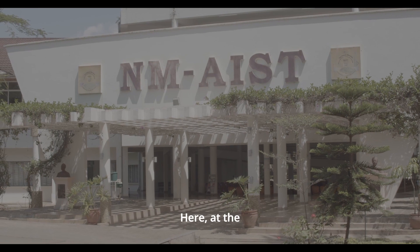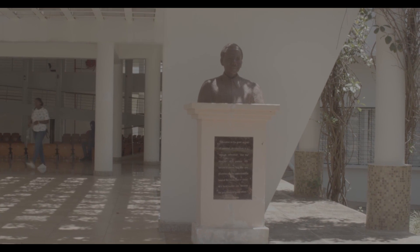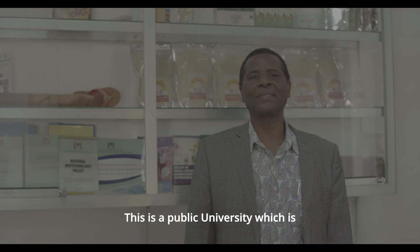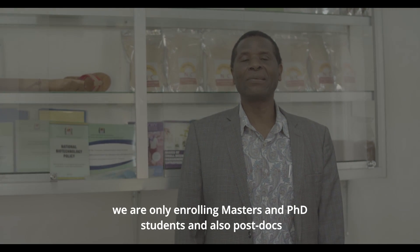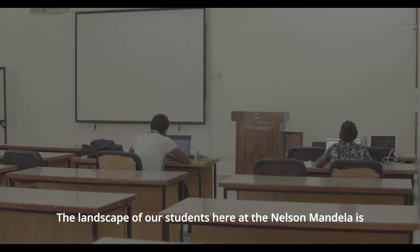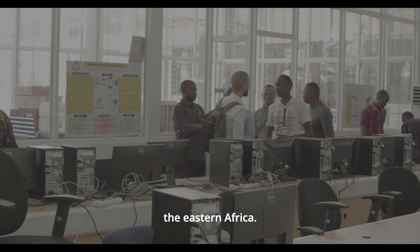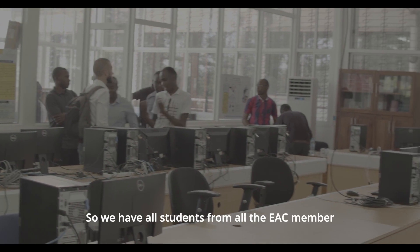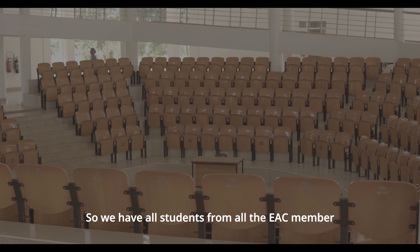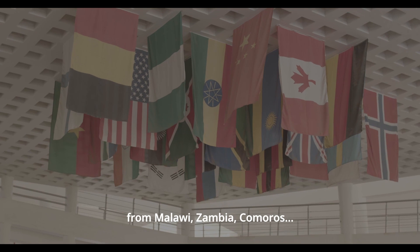We are based in Arusha, here at the Nelson Mandela African Institution of Science and Technology. This is a public, research-intensive university, which means we are only admitting masters and PhD students and also postdocs. The landscape of our students here at Nelson Mandela is Eastern Africa, so we have students from all the EAC member states, but also from Malawi, Zambia, and Comoros.